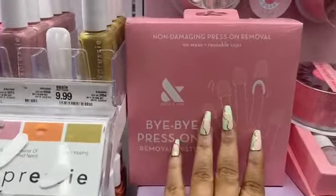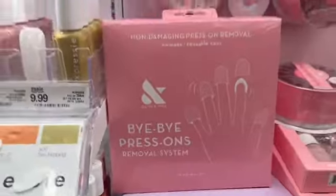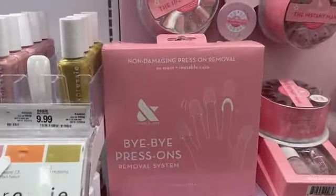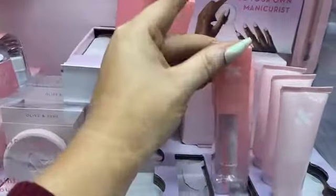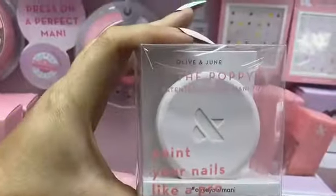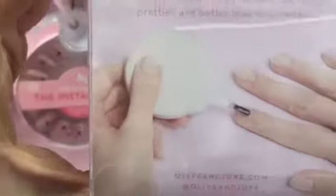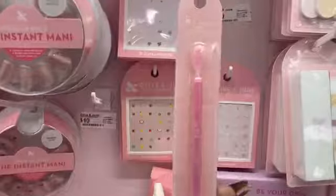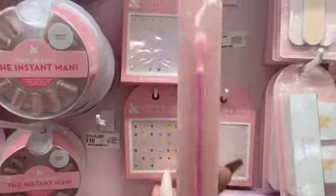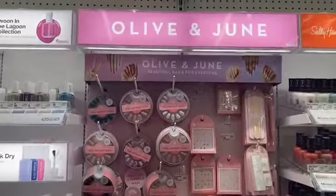Let me know if you guys want to see me do any reviews from Olive and June. What really caught my eye was this press-on removal system — they're claiming no damage when you use their system to take off press-ons. They also have cuticle remover and a cuticle serum. There's a tool that helps you paint your nails neater and more professionally, a nail polish remover pot, and a cuticle polisher stick. I just love their packaging — it's so cute and girly and really puts you in the mood for doing your nails.